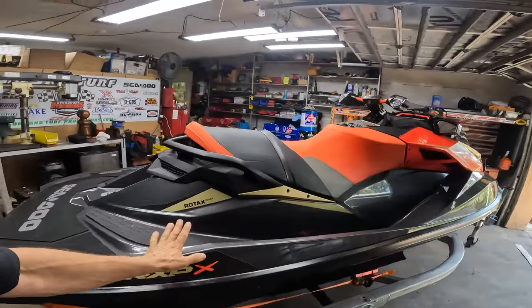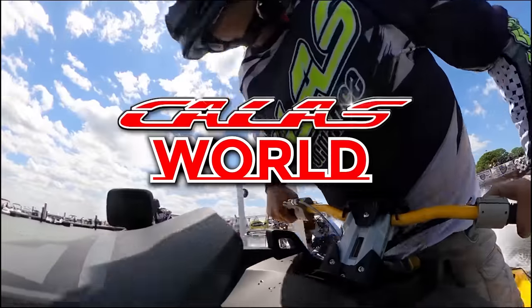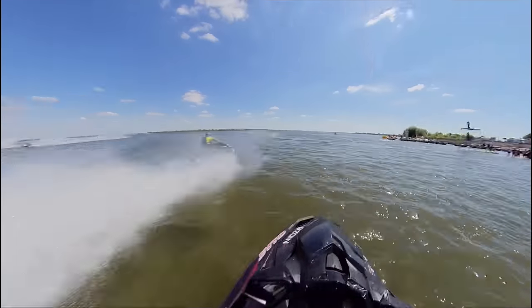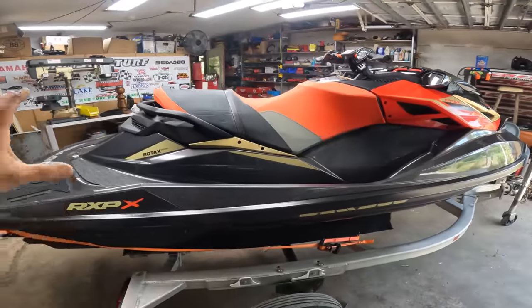Hello guys, welcome to the channel. Today we're going to be working on this beautiful, literally brand new 2019 jet ski with 11 hours and a leaking oil issue. Remember to comment, like, and subscribe so we can grow this channel so I can do more videos like this. We got this beautiful 2019 — now we are in 2023, so this jet ski's got four years on it but only 11 hours. That's crazy.